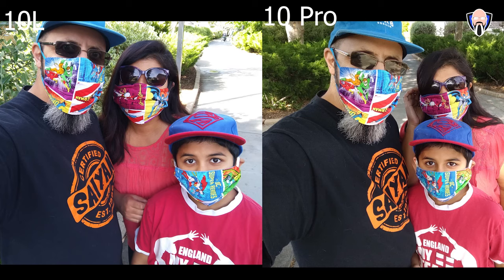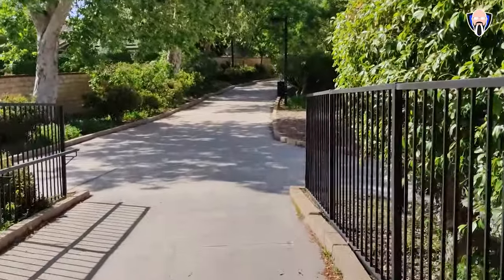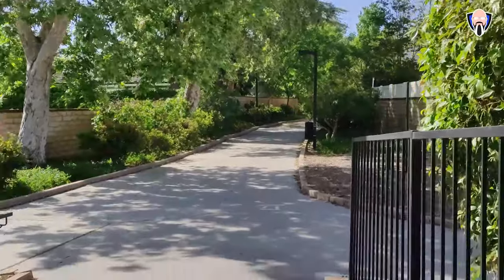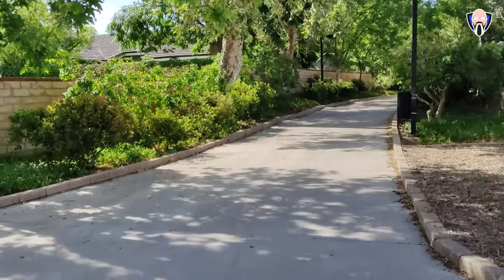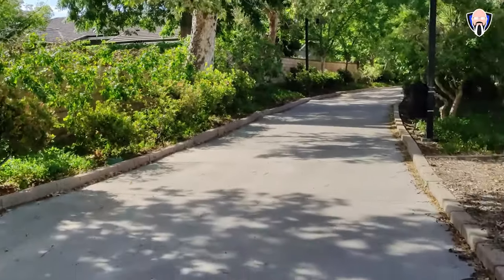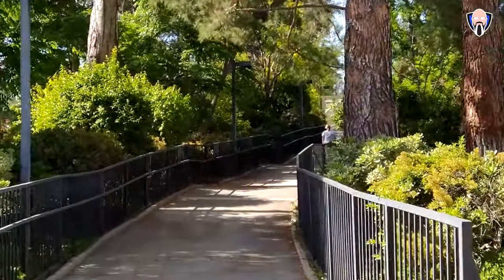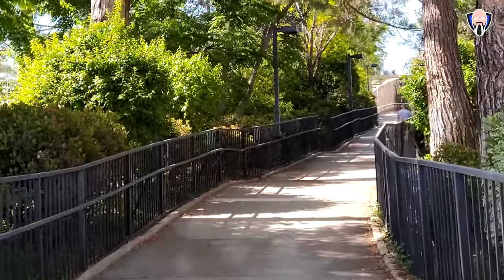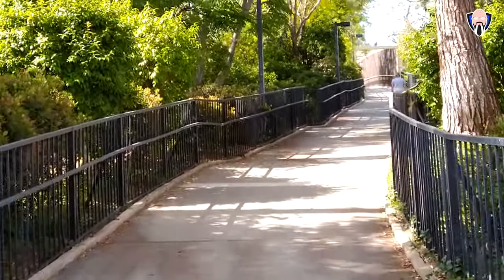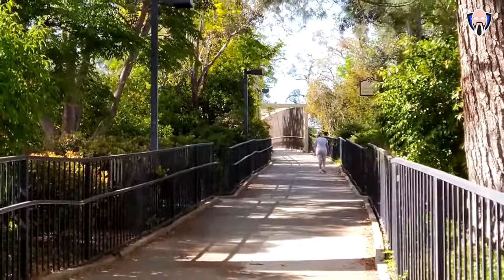Starting with a video sample from the 10 Pro, walking down a bridge at 4K 30fps — no 4K 60 — you can see the dynamic range handling going in and out of shadows with a bright sunny background, though there is some natural camera bounce while walking. Switching to the 10L at $250, also shooting 4K 30fps on the rear, the experience walking through shadows looks pretty nice as well.